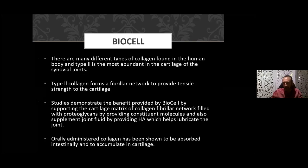Comparing different types of collagen: within the human body, Type 2 collagen is most abundant. There are preparations out there that contain predominantly Type 1 or Type 7, but we want to take the one our body is principally composed of — Type 2. Type 2 collagen forms the fibrillar network to provide tensile strength to cartilage, and studies demonstrate the benefit of Liquid BioCell in supporting the cartilage matrix of the collagen fibrillar network.